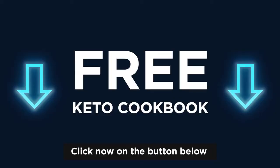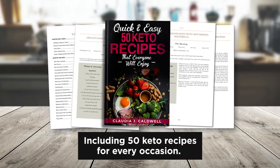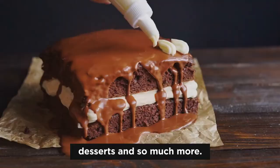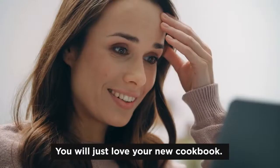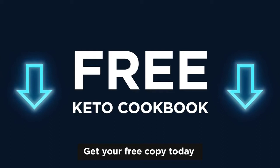So click now on the button below and get your limited copy of my free cookbook, including 50 keto recipes for every occasion. You'll find breakfast recipes, lunch recipes, dinner, desserts, and so much more. You will just love your new cookbook and your scale will too. So get your free copy today and say goodbye to long and exhausting cooking rallies. Say hello to yummy and filling keto meals that do not rob your time.